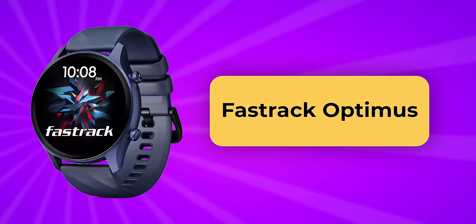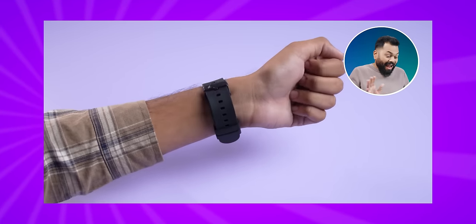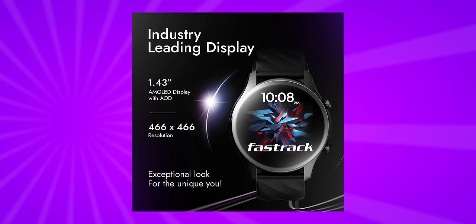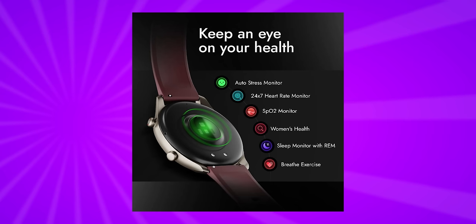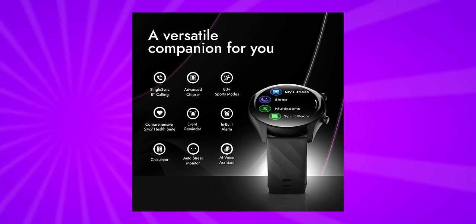If you like round dials, the FastTrack Optimus has a 1.43 inch AMOLED screen with always-on display support. FastTrack watches are very fashionable — when you wear one, people will say it looks like a very nice smartwatch. That's why this makes an ideal gift in the Rs. 2000–3000 price range. It has 80 plus sports modes, Bluetooth calling support, and automatic sport detection — if you are playing cricket or doing yoga, it will automatically detect and track the activity. Battery life across all these smartwatches is about 5 to 6 days, which is quite good. The Optimus also has an interesting feature: a calculator on the watch. App support and watch faces are all included.